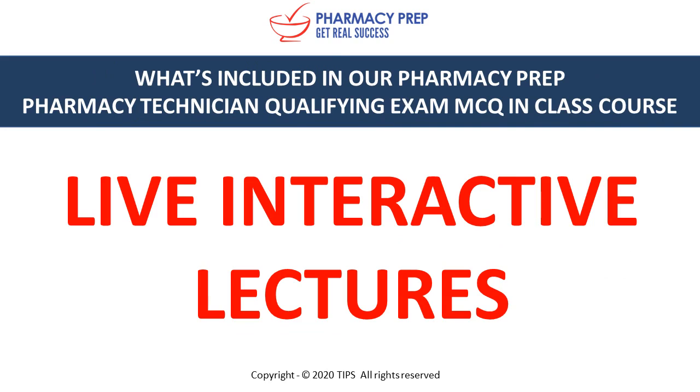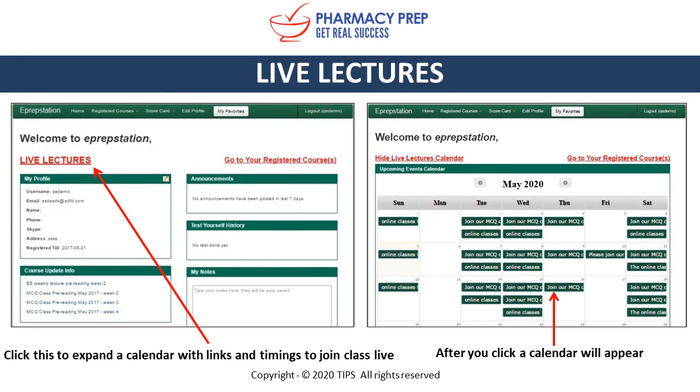Live interactive lectures — watch from anywhere in the world. One of the main benefits students like about our home study courses is that we include interactive live lectures. We broadcast from our Toronto and Bradford campuses where students see everything done on the computer screen as if you were here in class. We have a live lecture calendar within ePrepStation, which helps you easily see when you have classes so you know when to be prepared to study.